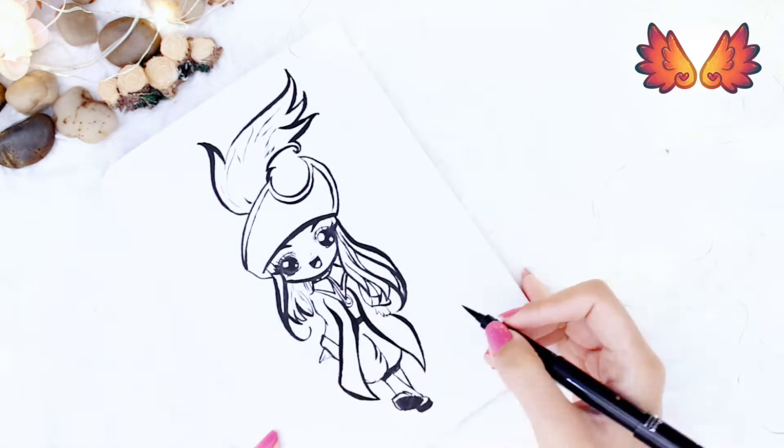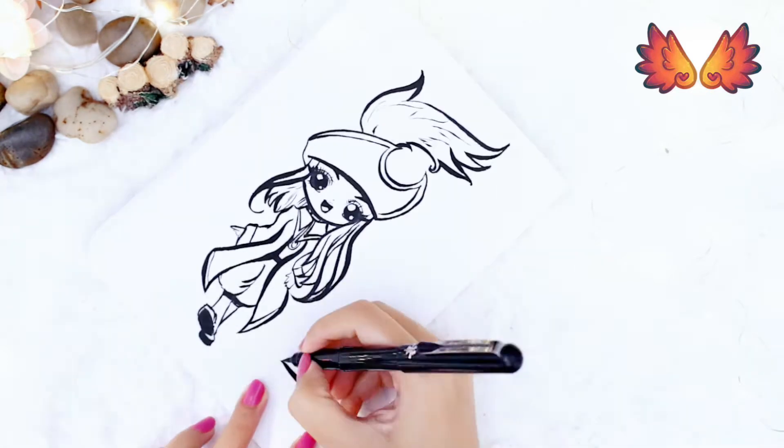Anyhow, enjoy the speed paint. I'll be back with day 26 soon. Bye!